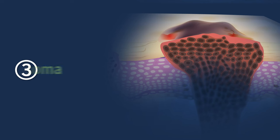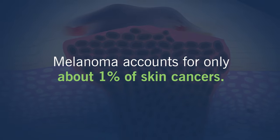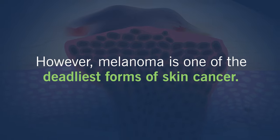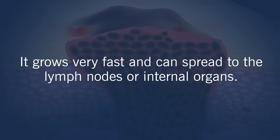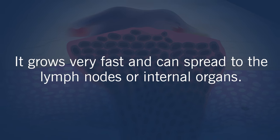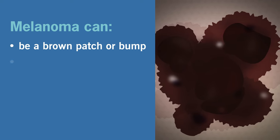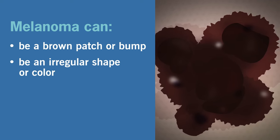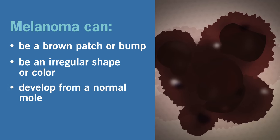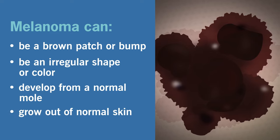Three: melanoma. Melanoma accounts for only one percent of skin cancers. However, melanoma is one of the deadliest forms of skin cancer. It grows very fast and can spread to the lymph nodes or internal organs. Melanoma often looks like a brown patch or bump but has an irregular shape or color. About one third of melanomas develop from a normal mole. However, most melanomas grow out of normal skin.